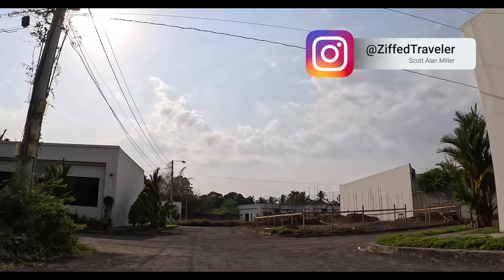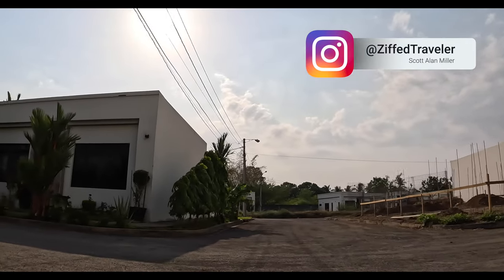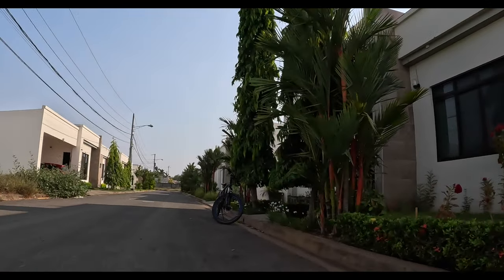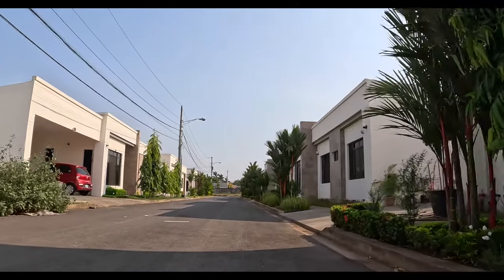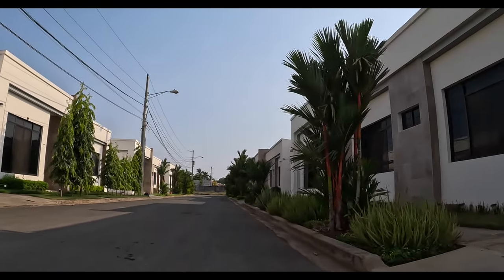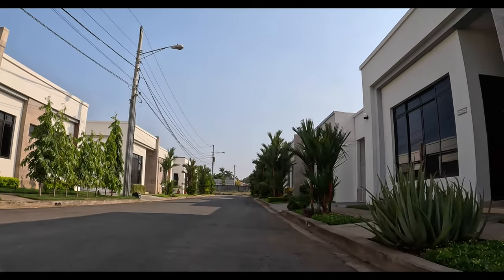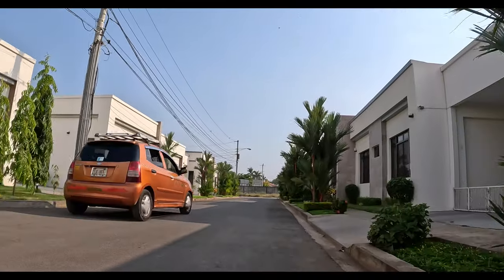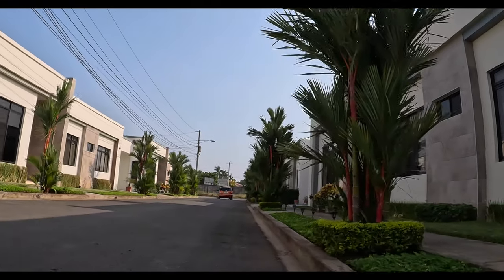This neighborhood is absolutely gorgeous. It's obviously fairly new, so we have a lot of new and current construction going on. All of the style is extremely modern. There are at least three different styles of houses, and all these can be customized, of course. We looked at the prospectus for the houses, and they vary on the listing from $65,000 to $85,000 to purchase, with a model in the middle. Customizations can modify that some, but that's the basic price range, and the modifications are generally relatively minor.